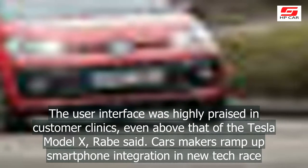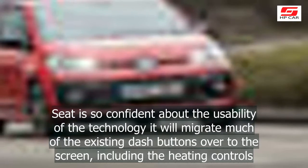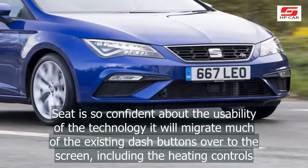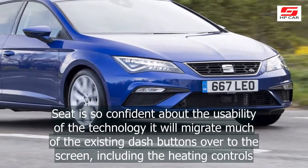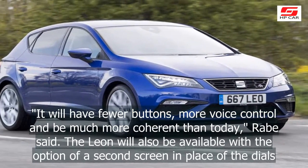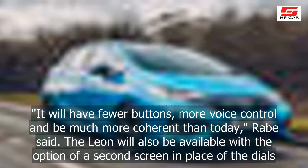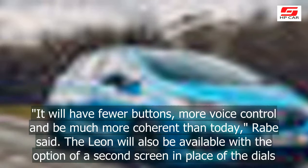Cars makers ramp up smartphone integration and new tech race. Seat is so confident about the usability of the technology it will migrate much of the existing dash buttons over to the screen, including the heating controls. It will have fewer buttons, more voice control, and be much more coherent than today, Rabe said. The Leon will also be available with the option of a second screen in place of the dials.